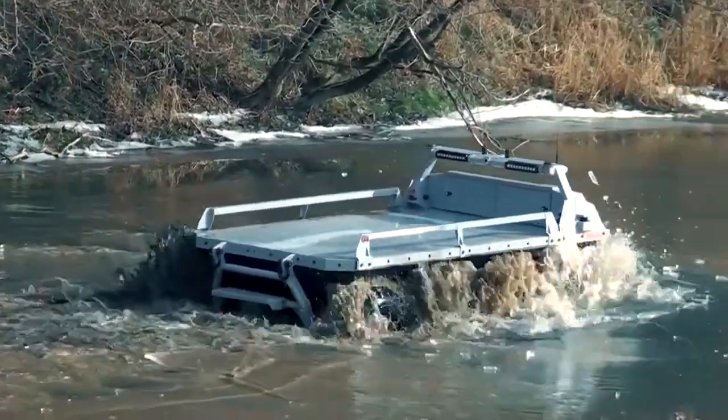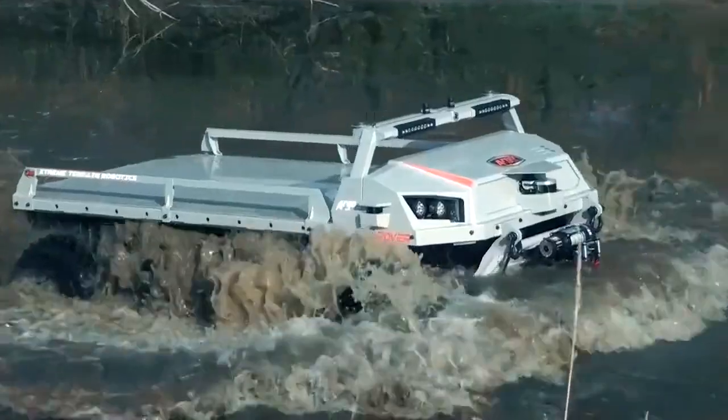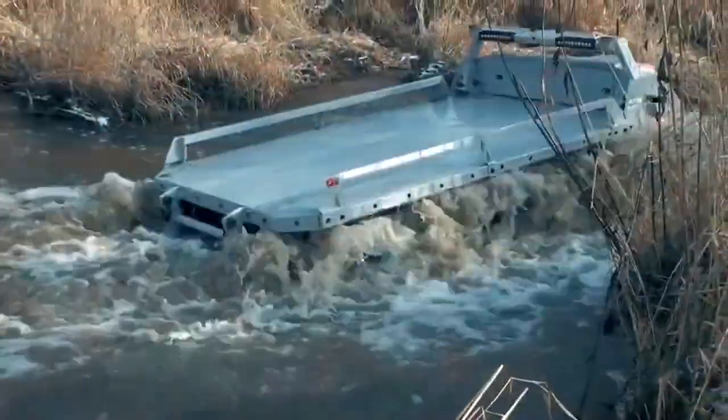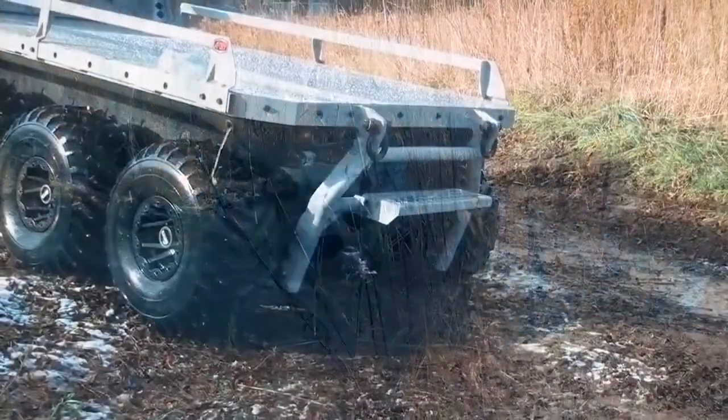The UGV has a length of 2.95 m, width of 1.55 m and ground clearance of 24 cm. The base weight and maximum payload capacity of the vehicle are 750 kg and 570 kg, respectively.